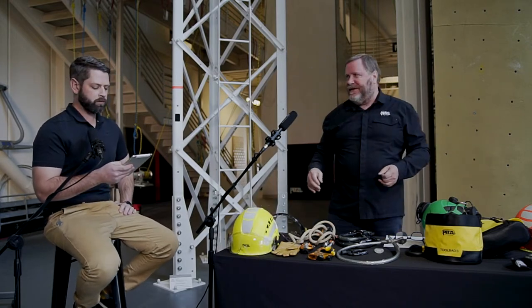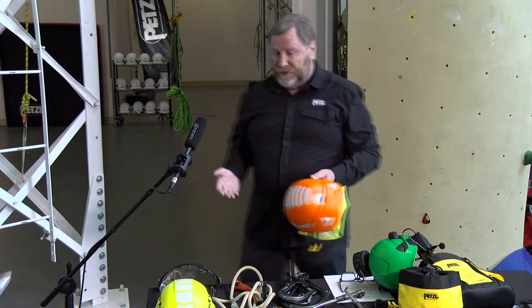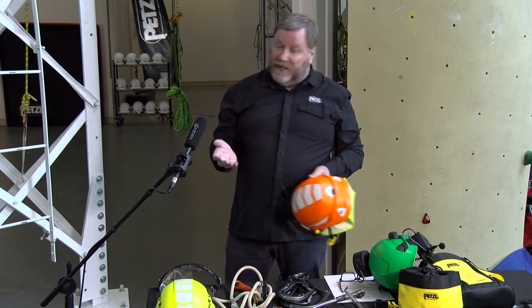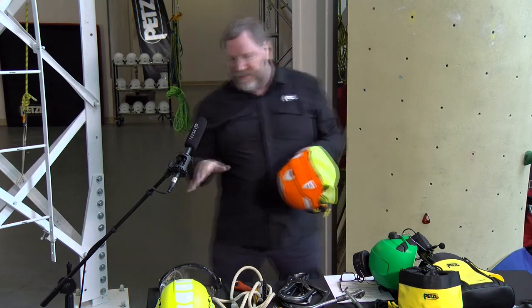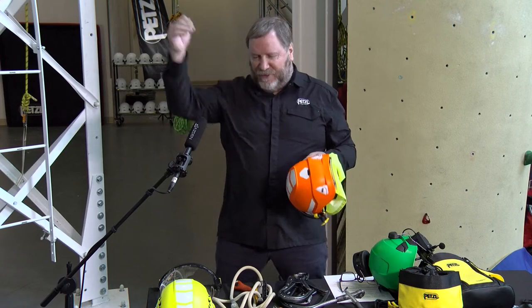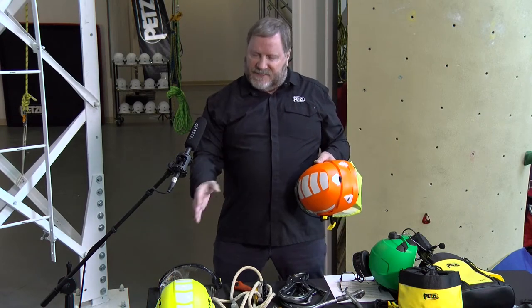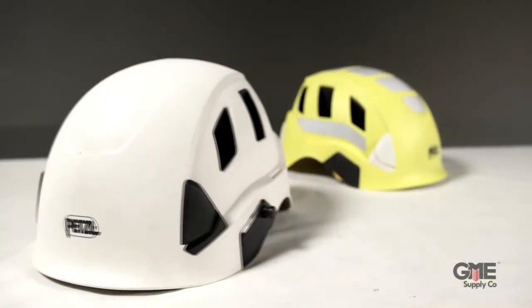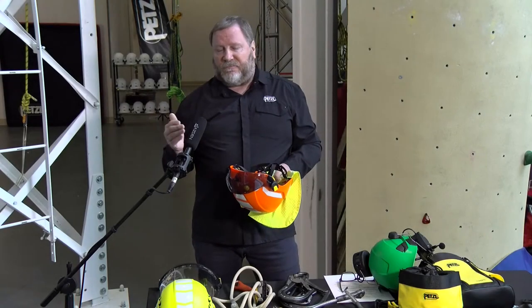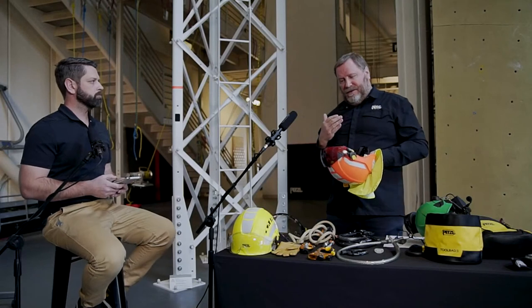Petzl sells two lines of helmets within the work-at-height industry: the Vertex and the Stratos. The Vertex has a heavy-duty ABS plastic shell that deflects to absorb energy and is puncture-resistant — it won't puncture and touch your head through the Z89 ANSI testing. It uses a suspension system for good air circulation, though it's a little heavier than the Stratos. The Stratos depends on polystyrene foam on the inside to absorb energy, so if you do get hit, you get limited transmission of force to your head and neck area.